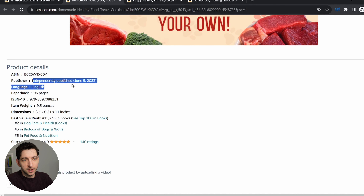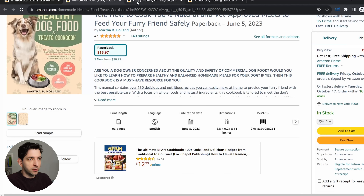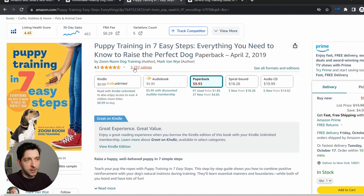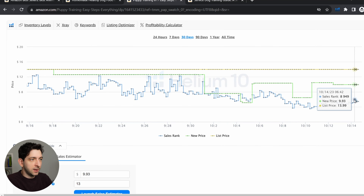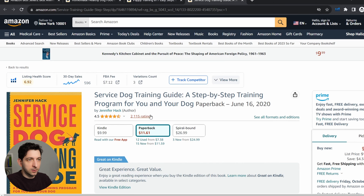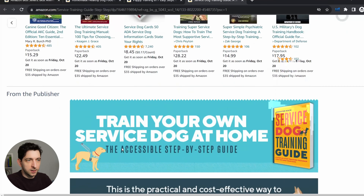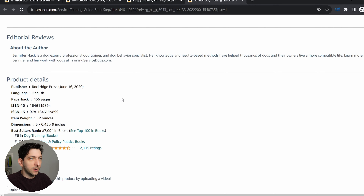Also, it is independently published — it means it has been published via KDP, so it's a self-publisher for sure. And it has 140 reviews, so potentially healthy dog food could be a good and profitable topic. Let's have a look at the other one — puppy training. This book has way more reviews and probably is not made by a self-publisher; it was made by a publishing company and is selling even better. Let's have a look at this service dog training book — 2,000 reviews, selling insanely well — and same publishing company as the previous one. To be fair, even if a book is made by a publishing company, that doesn't mean we can't publish a similar book. However, if we can find a book published by a self-publisher, it means that we have more chances to sell.